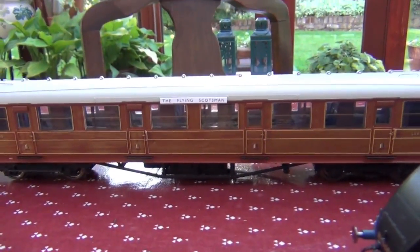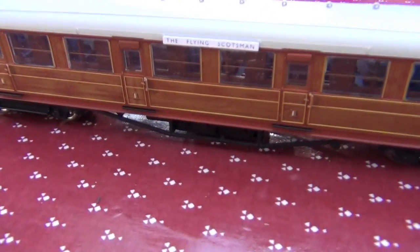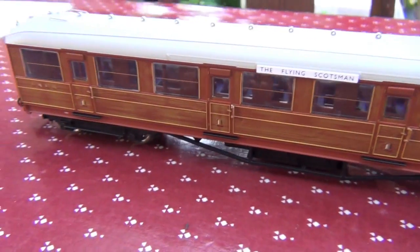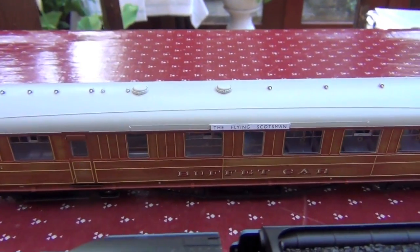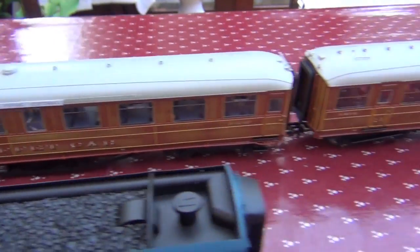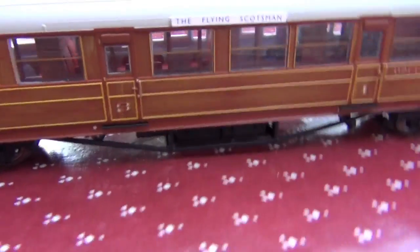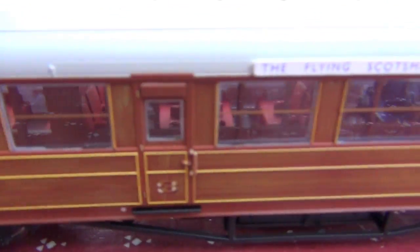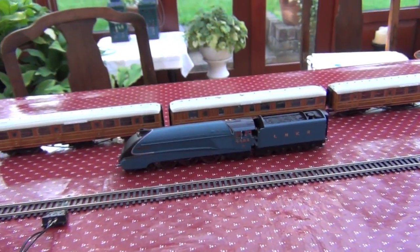And you get three of these, which is probably one of the most attractive parts about the set. You get three of these very attractive, newly retooled LNER Teak coaches. You get a first class one, the buffet car — which is amazing — and a composite brake, which has differently coloured interiors. So you've got red seats in there and blue seats in there. And all the right detail on the end as well.